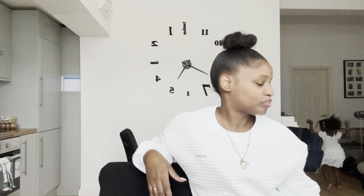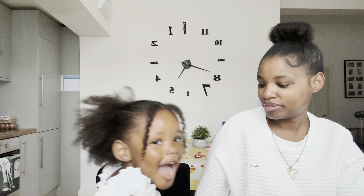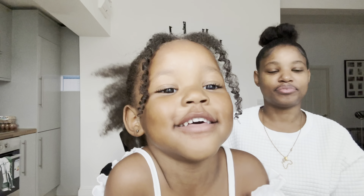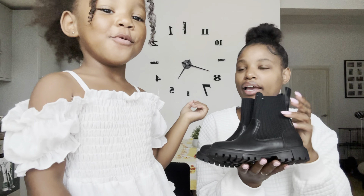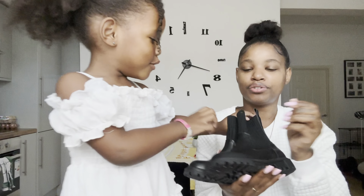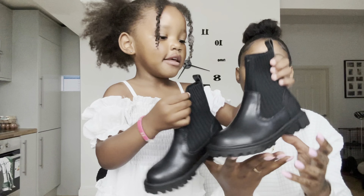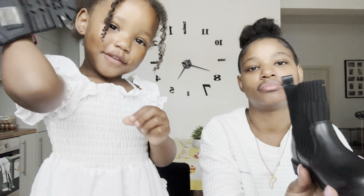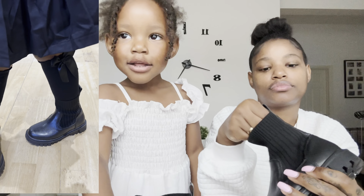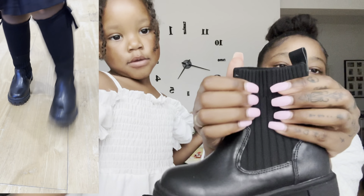Also hit that subscribe button! Nina now has two skirts. This jacket is kind of medium weight — not super warm but not thin either — and it's so soft on the inside.